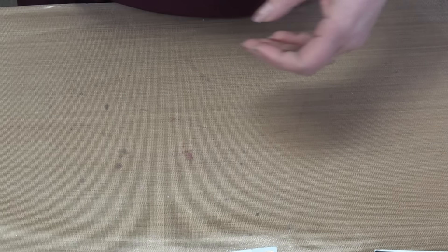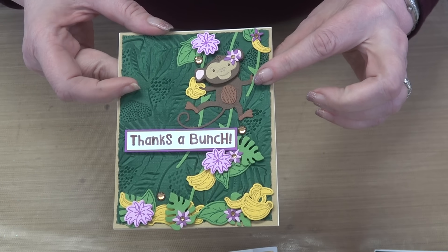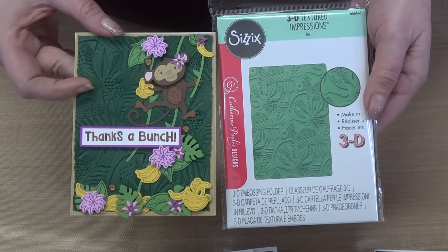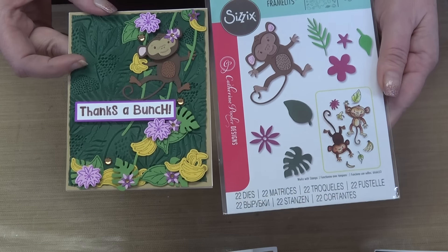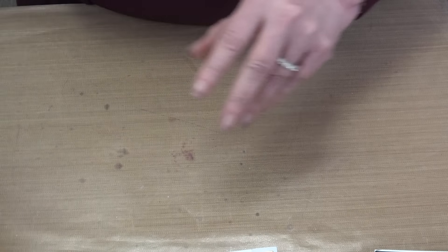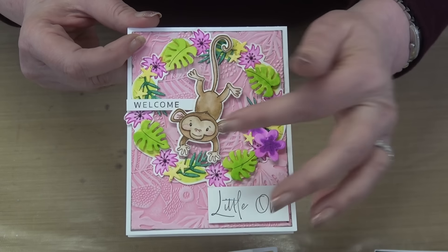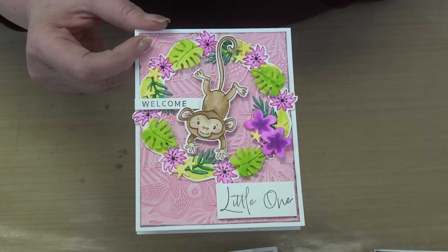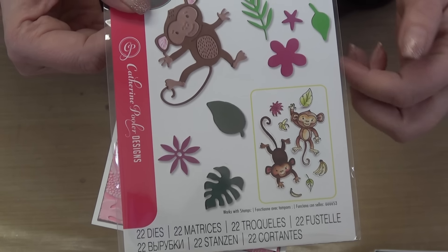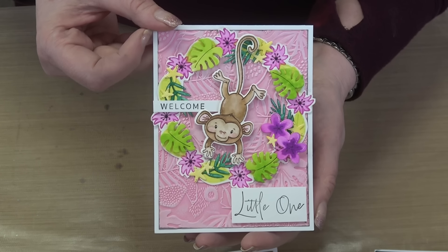Are you ready to book your vacation? Here you've got the embossing folder and the die set together. The flowers and leaves are all meant to embellish. This sample by Brit Bass shows the embossing folder in action. Then we have 'Welcome Little One' — a darling wreath made up of all the extra dies: leaves, flowers, and fronds, with the 3D embossing folder on the back for texture.